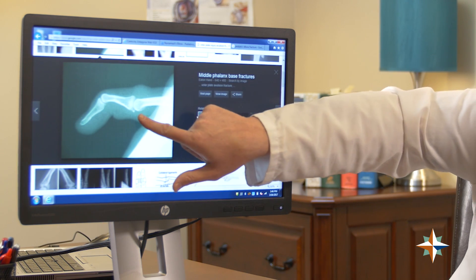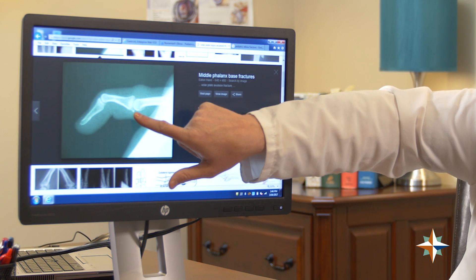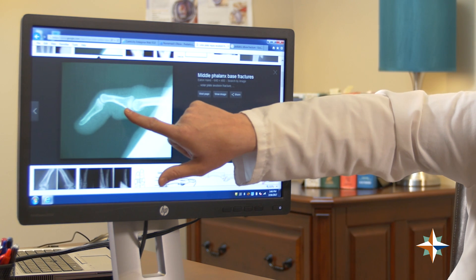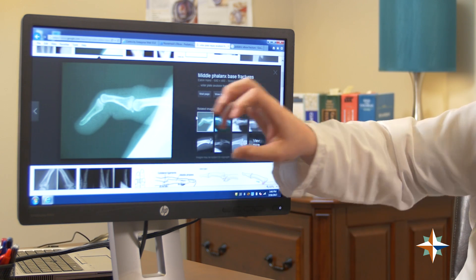If you zoom in here and look at this tiny fleck of bone right here, that's typically what is injured in a jammed finger. A jammed finger is usually a ligament injury, and this ligament is so stout and strong that it pulls off a piece of bone. So even though you think the finger is not injured, it's usually some type of fracture or ligament injury — and that's something that quite often gets missed.